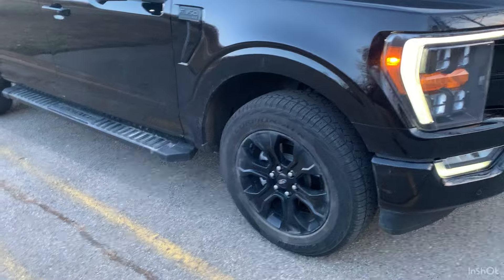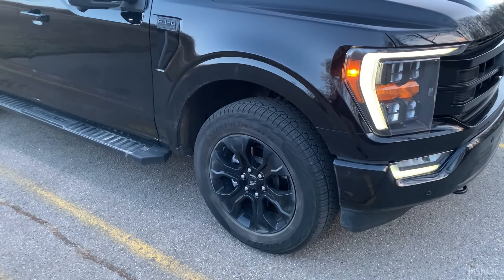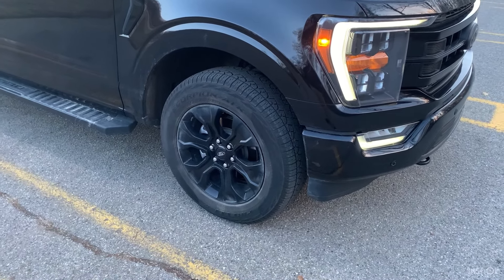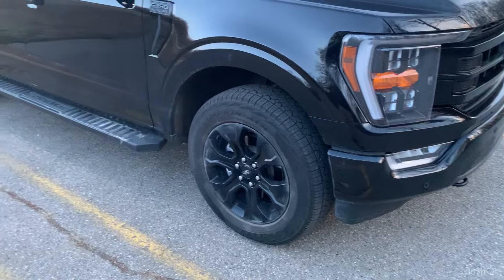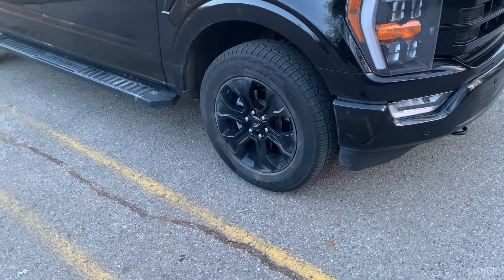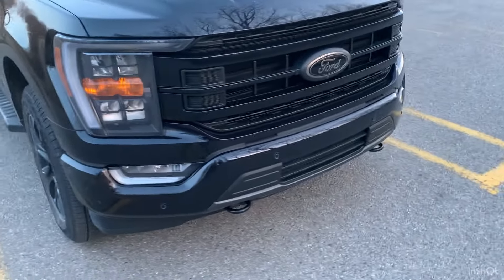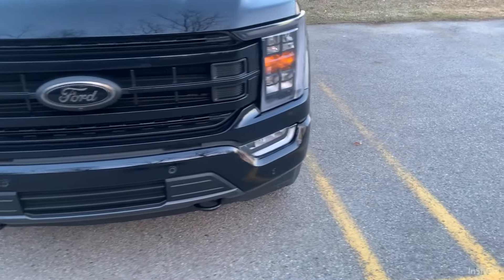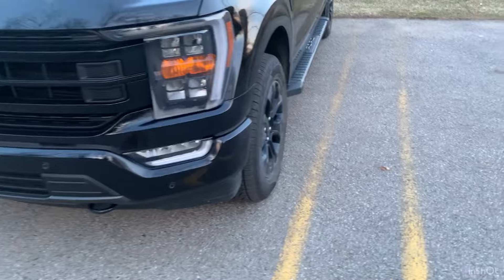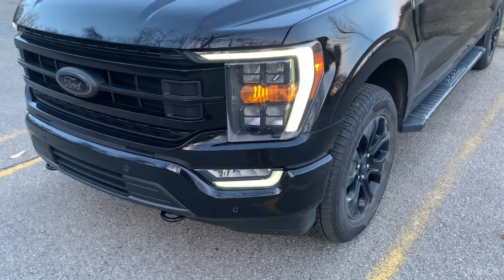Now I am not bashing on this truck in any way, shape, or form whatsoever. I love this truck. It is a great vehicle. It's reliable, it gets great fuel economy for a pickup truck. But every vehicle is going to have those few things that kind of annoy you, and I'm just going to share those things that annoy me regarding my truck right here. So with that being said, we're just going to get right into it.